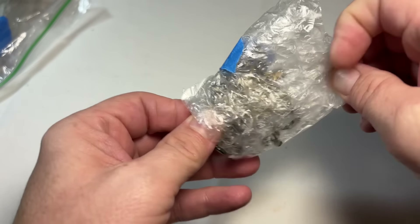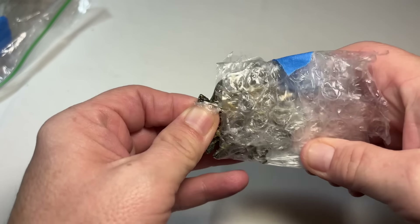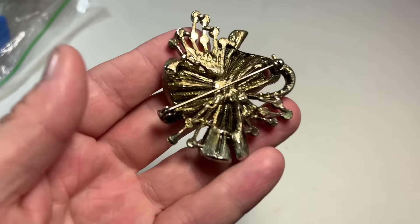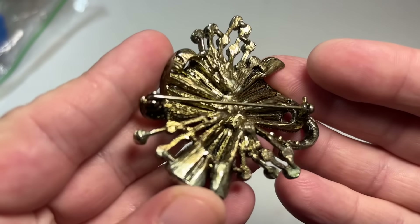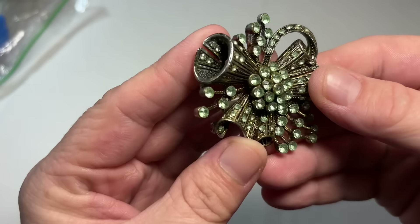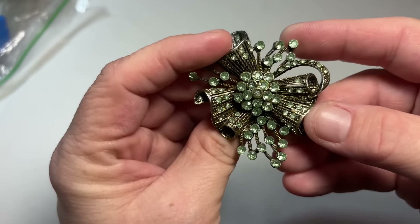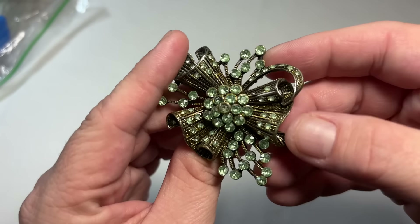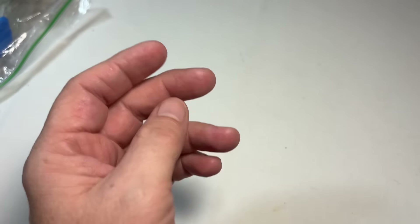She took very good care of this stuff. Oh, I'm so excited. Okay, interesting from the back. Oh, those are pretty little stones. I'm not sure if they would be uranium — I don't think this is old enough to have uranium glass. But that is a really pretty brooch.